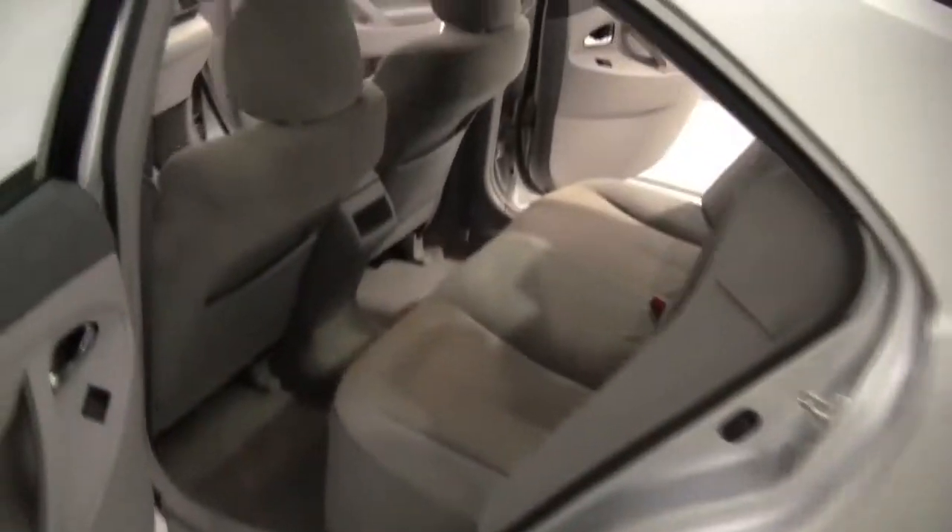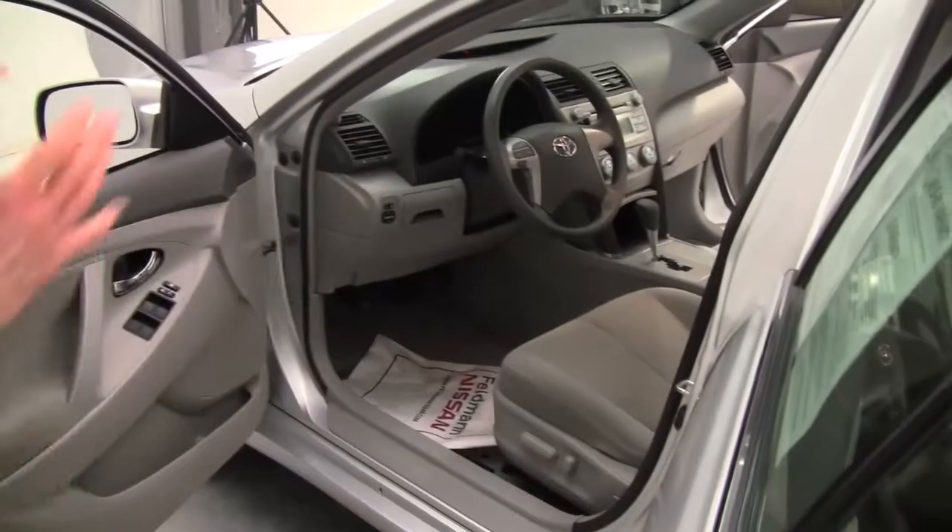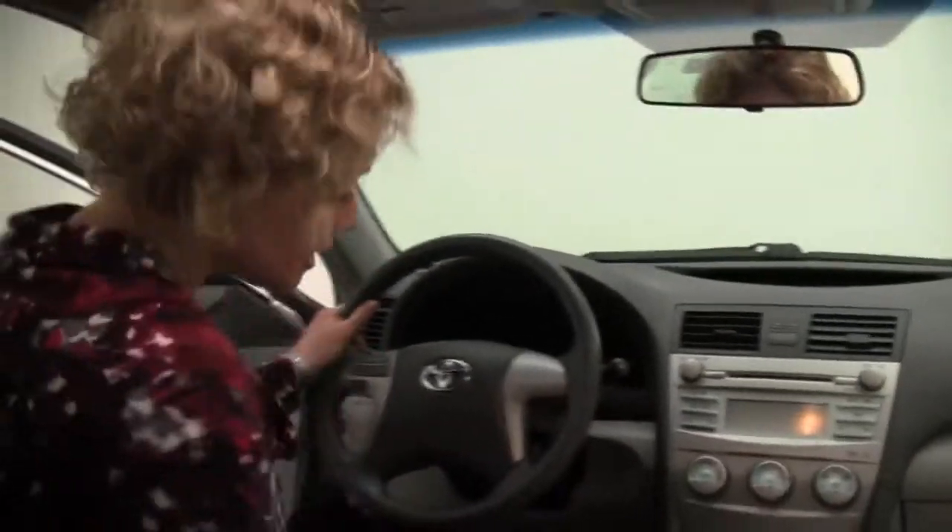Smells great on the inside. I'm not picking up anything funky in terms of smoke, food, or pets. Powered driver's seat. Let's start it up.